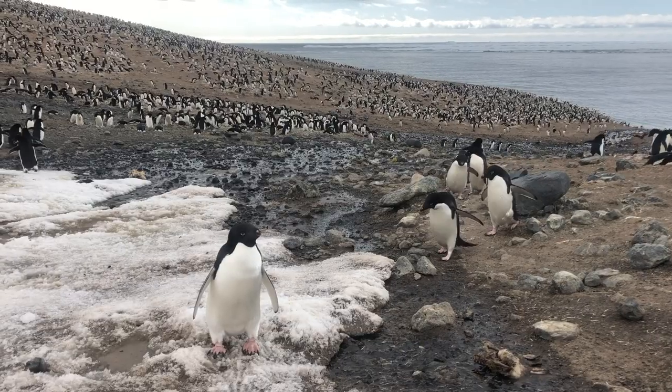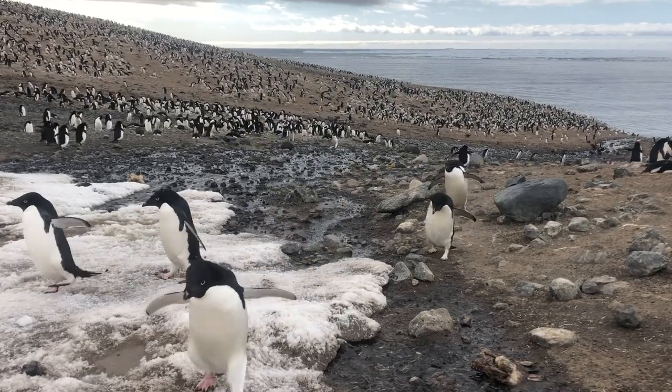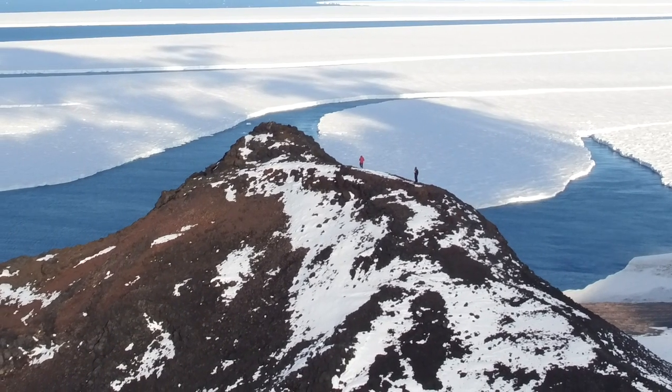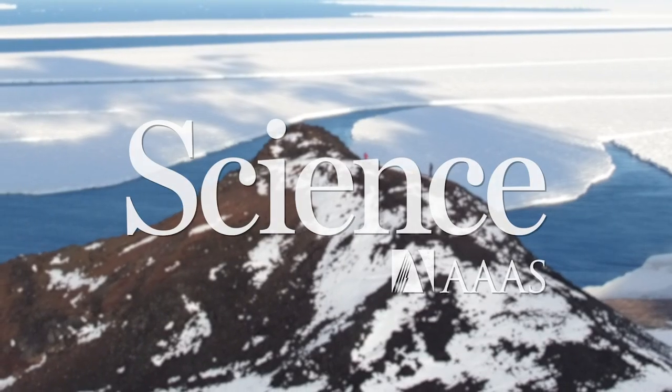As climate change and conservation force us to rethink the way we see the world, this eye in the sky could prove a handy and hands-free tool.